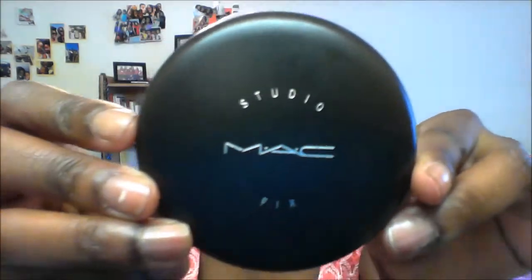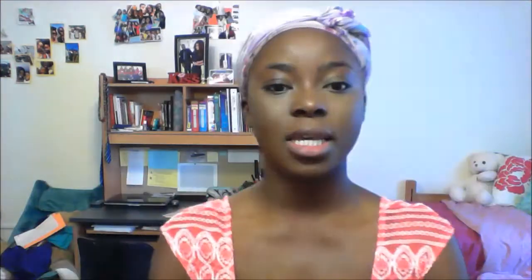I go with Studio Fix by MAC, and I am an NW Fit. I take my kabuki brush from eBay and just go in, not really going into my concealer but kind of just going around it a bit. You can still see the highlight but all my foundation is really blended in.